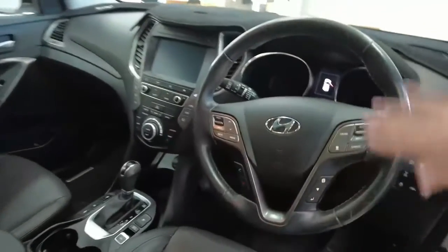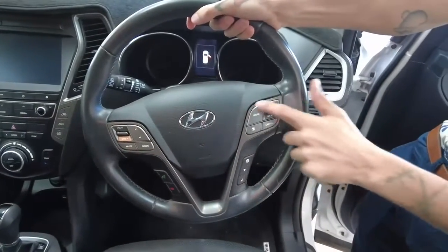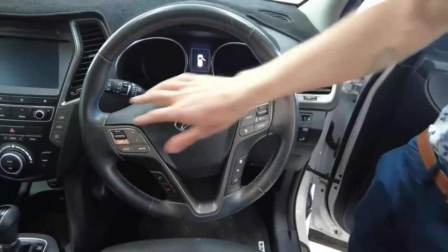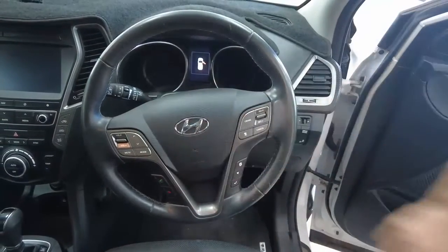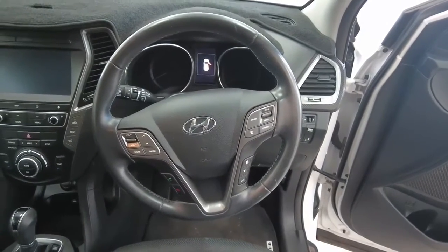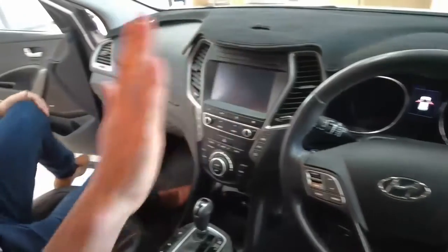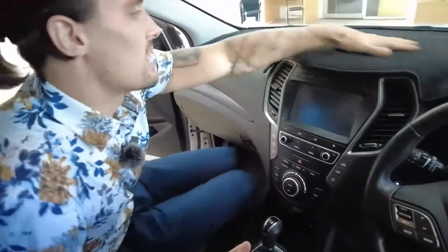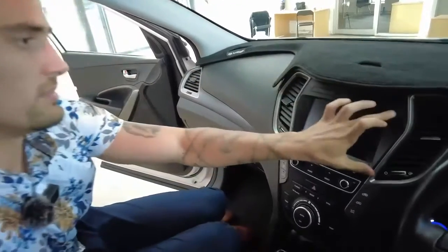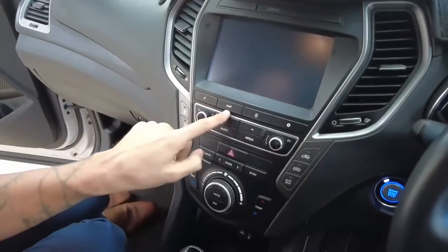Leather-bound steering wheel with an airbag right in the centre. Cruise control settings to the right-hand side — don't forget about your adaptive cruise control. Menu settings to the left-hand side: phone controls, volume controls, and station controls along the top. The steering wheel column itself is adjustable — you can bring it up and down, back and forth. Dashboard mat along the top, sound system speaker in the centre. Your multimedia display has its own maps system, separate from hooking up a phone.